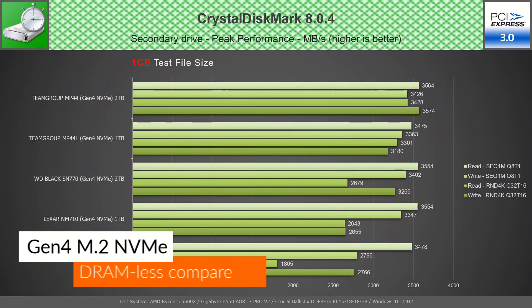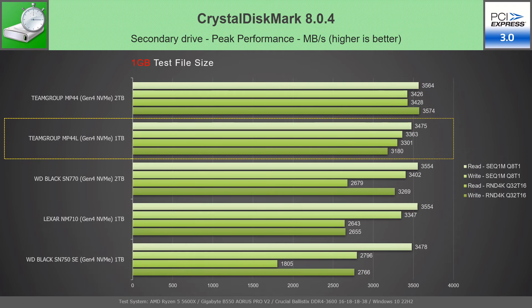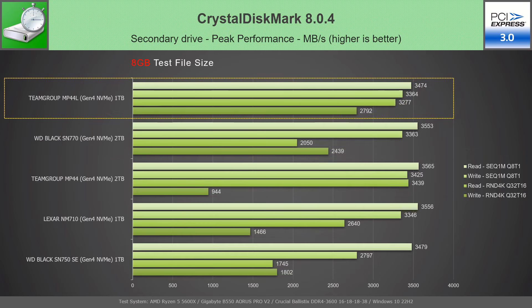In CrystalDiskMark on the PCIe 3.0 slot, in the peak performance test with a 1GB file, the MP44L 1TB places right below its bigger brother with more consistent values than its competitors. However, in the peak performance test with an 8GB file, it takes first place due to both its consistent values and its best random write speed.